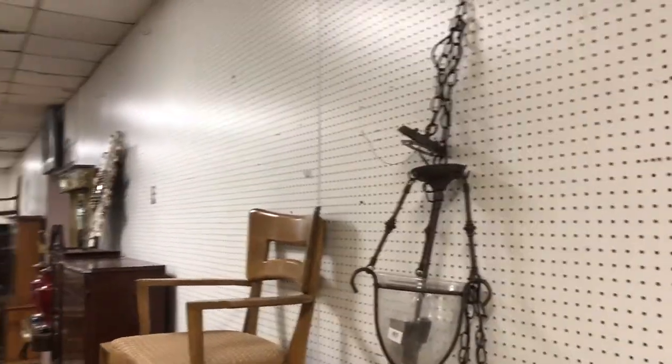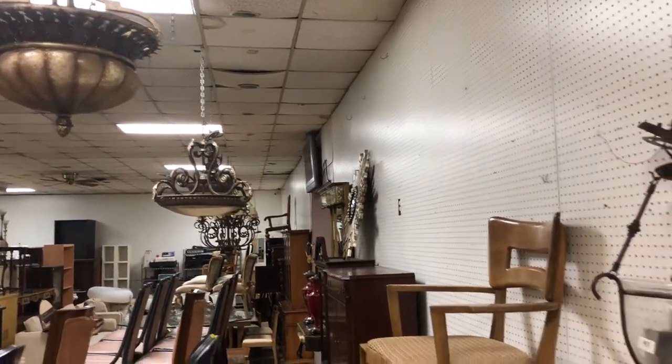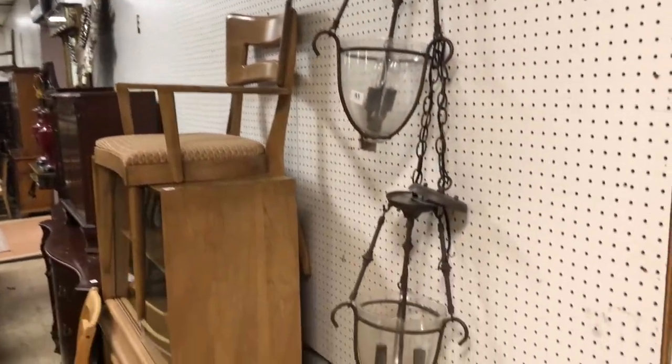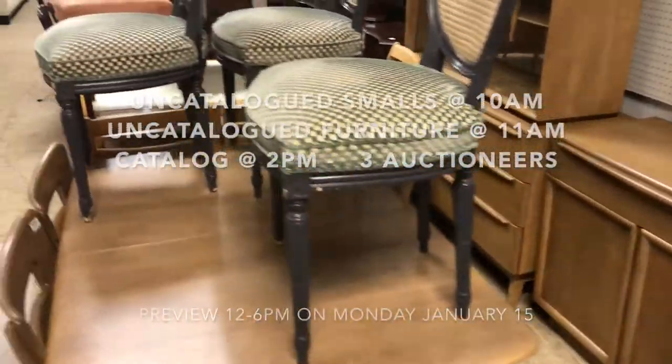We did a house kind of demolition where they were tearing down this great mansion and they had all these light fixtures. So we got the light fixtures — lots of good fixtures and chandeliers and sconces.